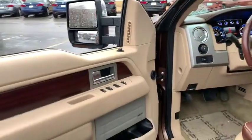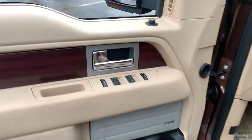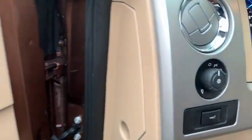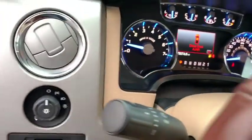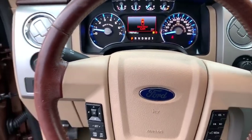Cruise control, auto-dimming rear-view mirror, four-wheel drive, four-wheel disc brakes, universal garage door opener, Securi-lock anti-theft ignition with PATS, fog lamps, power door locks with auto-lock feature, and driver-side Securi-code keypad entry.